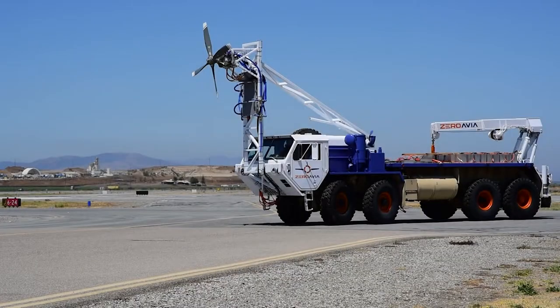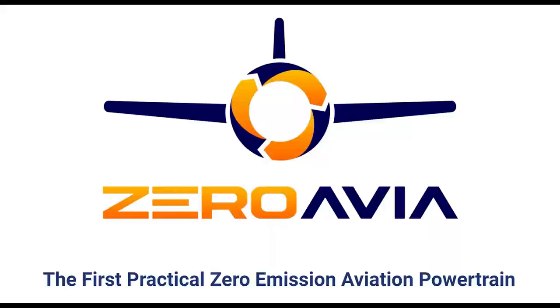A successful test at runway 24, going back to the base. Next step is a full test program before flights later this year.